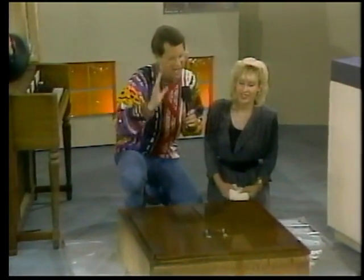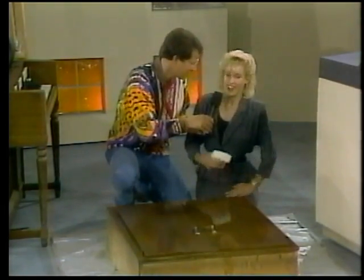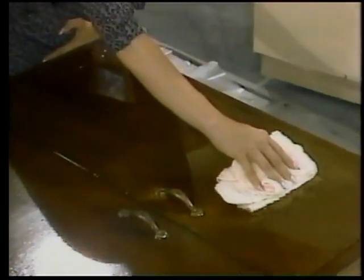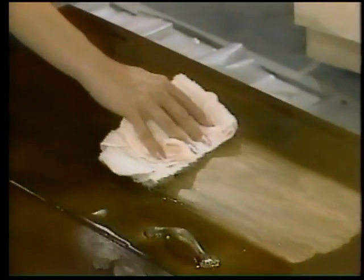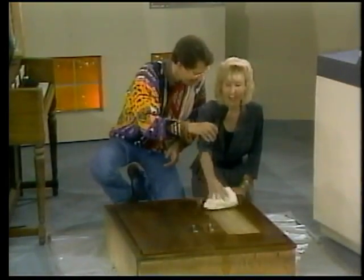Welcome back to Amazing Discoveries, where members of the audience are trying all the QRB products. Lorena, have you ever tried furniture refinishing? I attempted once, but it was a disaster. And you're going to tackle these grungy kitchen cabinets? I'm going to try. We put the QRB remover on here — look at the grain. Pretty easy, and very surprising.